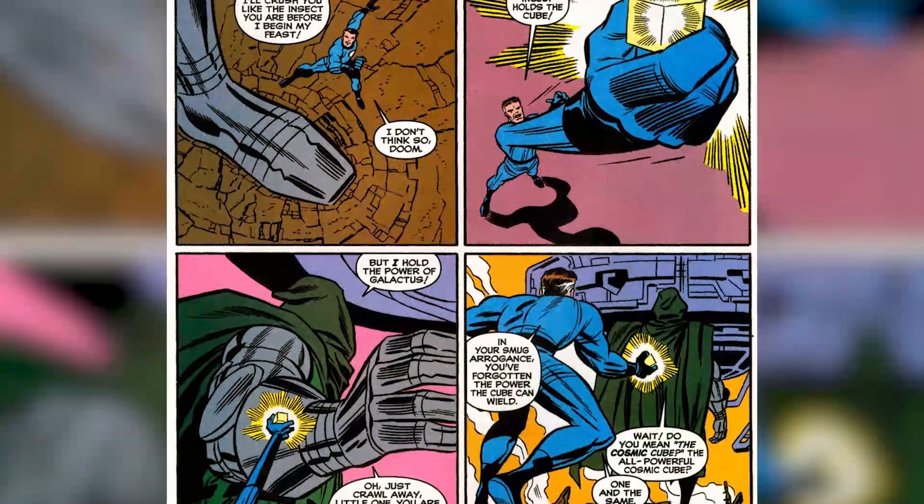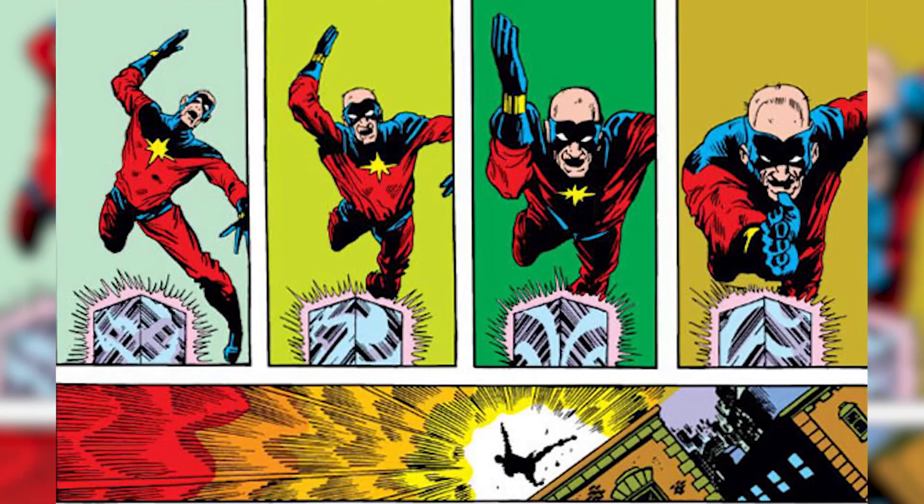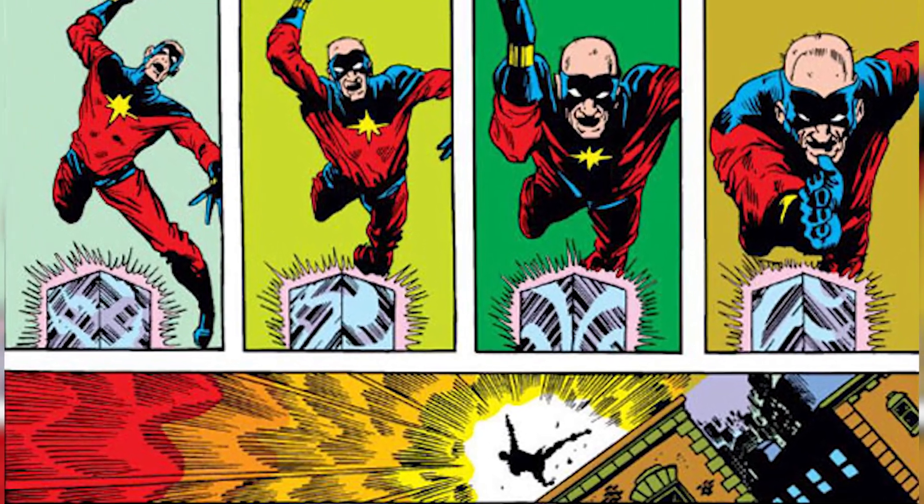It even allows Mr. Fantastic to nullify Dr. Doom when he held the power of Galactus. It can also develop its own intelligence, which is affected by the way in which it is used. All in all, it would be pretty handy to have a Cosmic Cube.